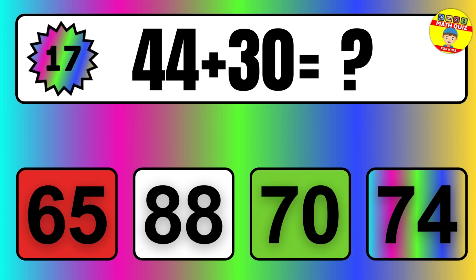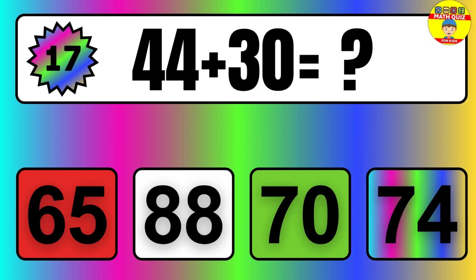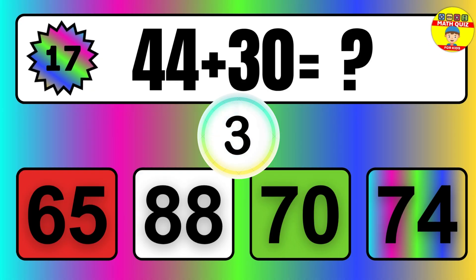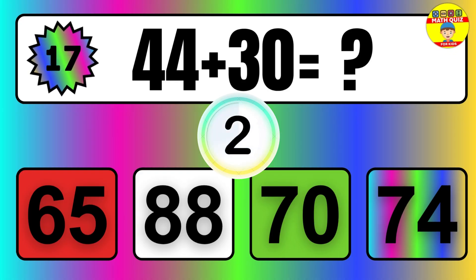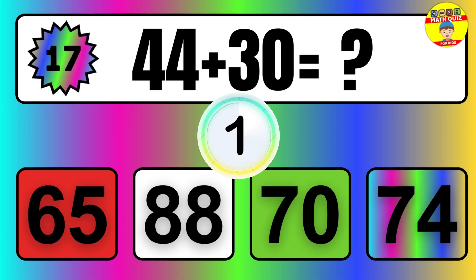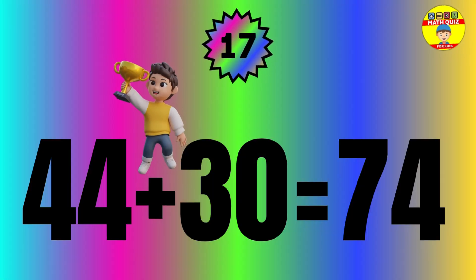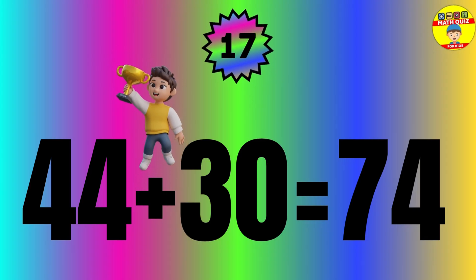Question: 44 plus 30 equals what? The answer is 44 plus 30 equals 74.